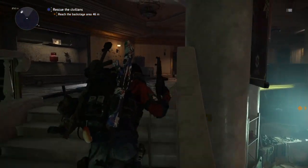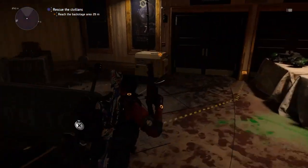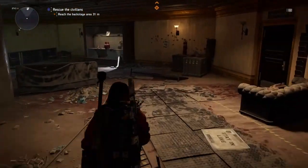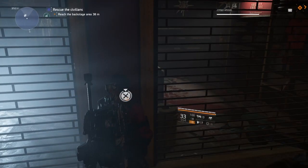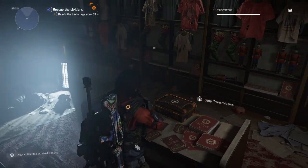After you gather your first collectible, let's head over to the second generator. It can be located on the second floor — follow the yellow cord up and turn on the second generator. After you've turned on both generators, it is time to open up the gate and get our collectibles.